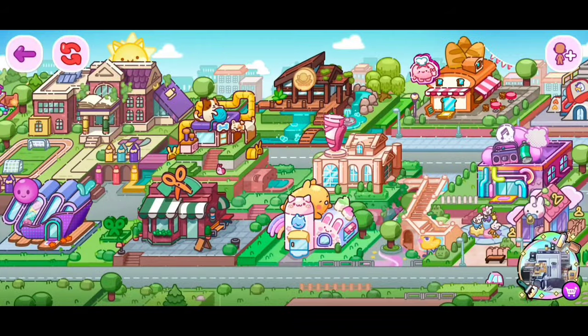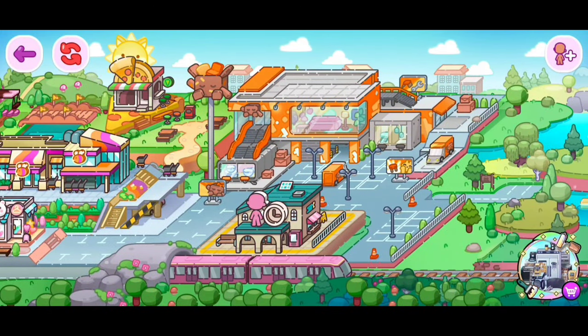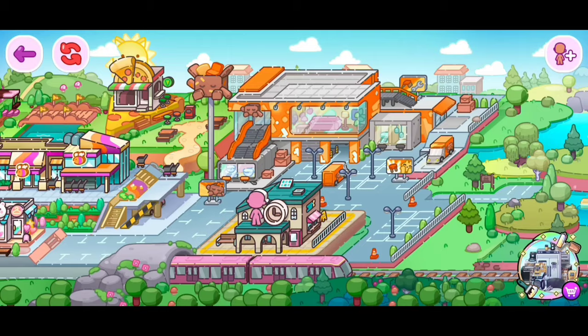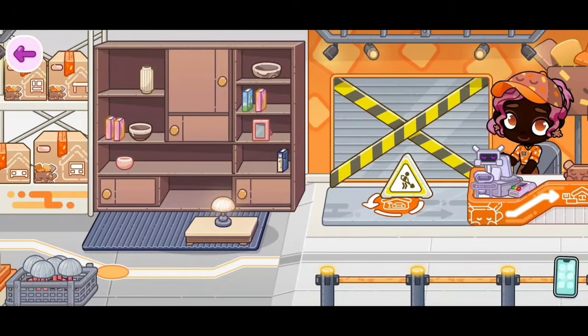So to find the furniture shop, it's going to be right here. Now we're able to go inside — I'm so excited! Oh my goodness guys, this is how it looks.